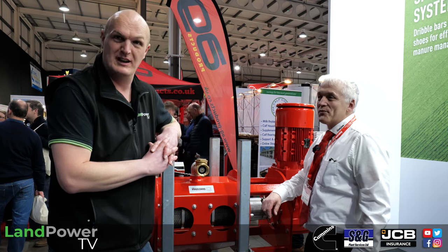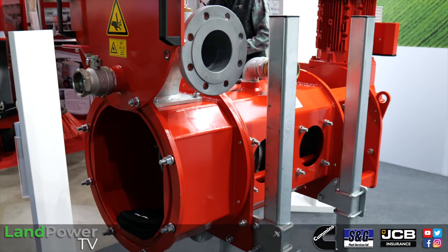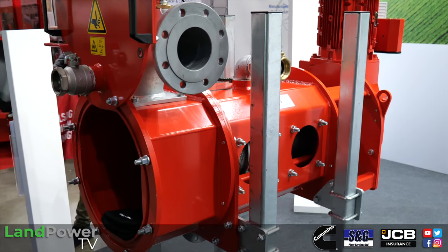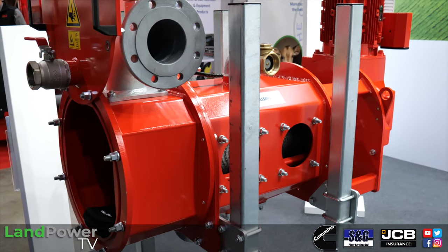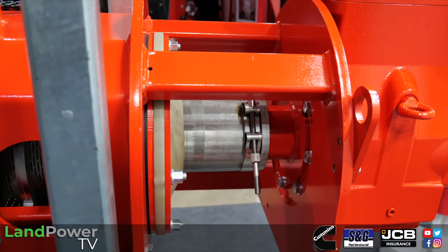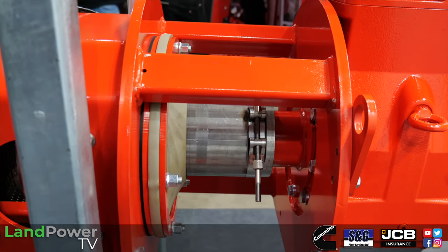We're now on the Volbulsang stand at Dairy Tech 2024 with Andy. He talks through their separator range — the Xsplit. In the range there's one machine where you can alter the motor size depending on what you want to do. Key benefits include having the gearbox and motor well away from the liquid, so no fancy mechanical seals are needed. A big seal at one end holds everything in and it pushes through.